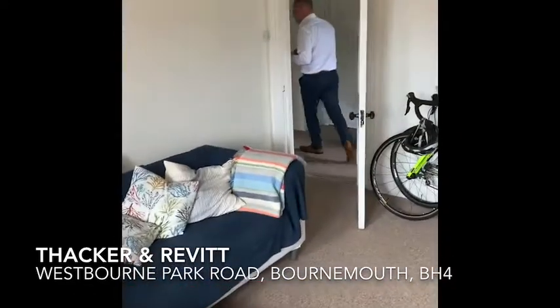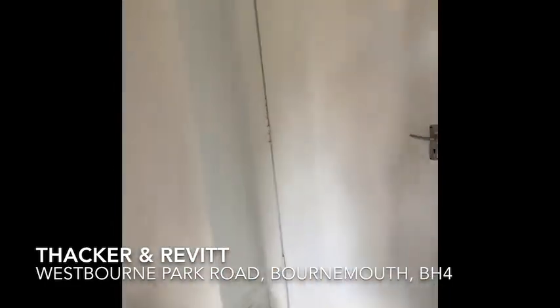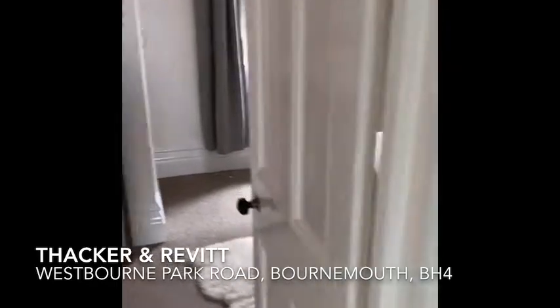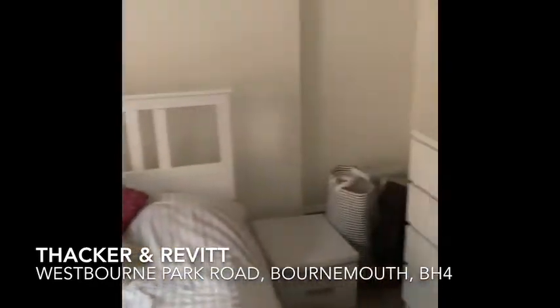If you come this way, you've got your main bedroom here. It's a really good sized double bedroom. This space is to the side of the property, so nice and quiet. Lots of space for wardrobes.